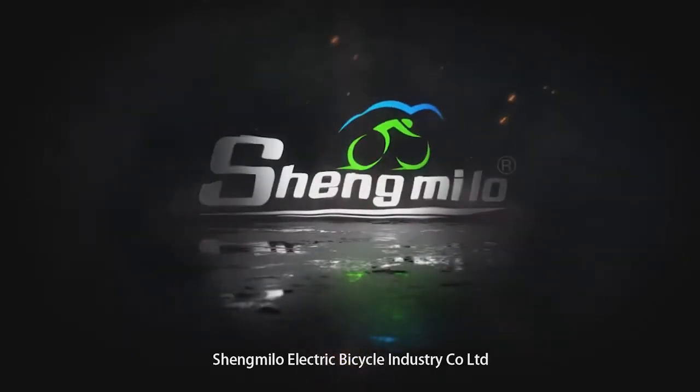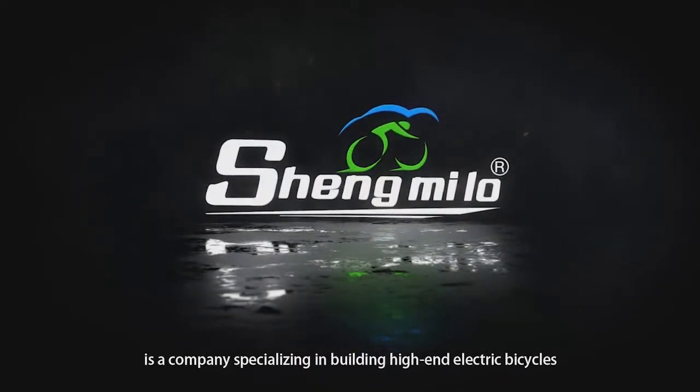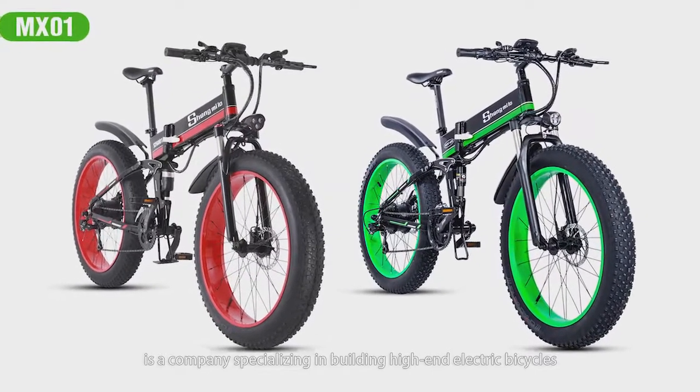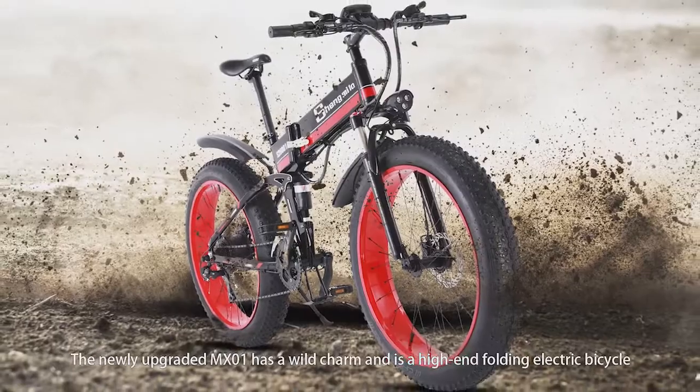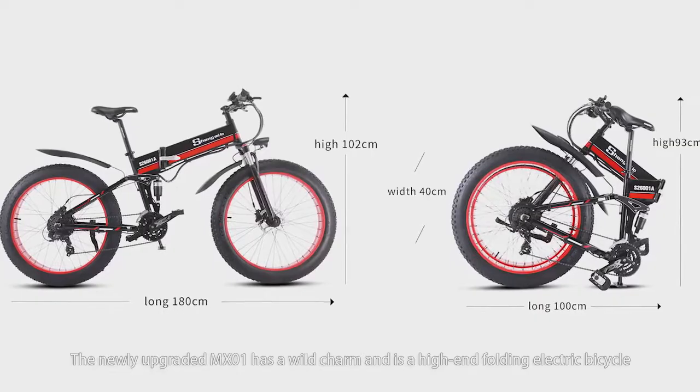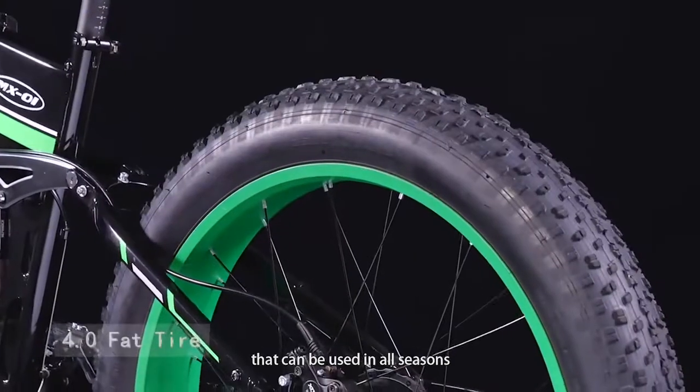Shamlow Electric Bicycle Industry Company Limited is a company specializing in building high-end electric bicycles. The newly upgraded MX-01 has a wild charm and is a high-end folding electric bicycle that can be used in all seasons.